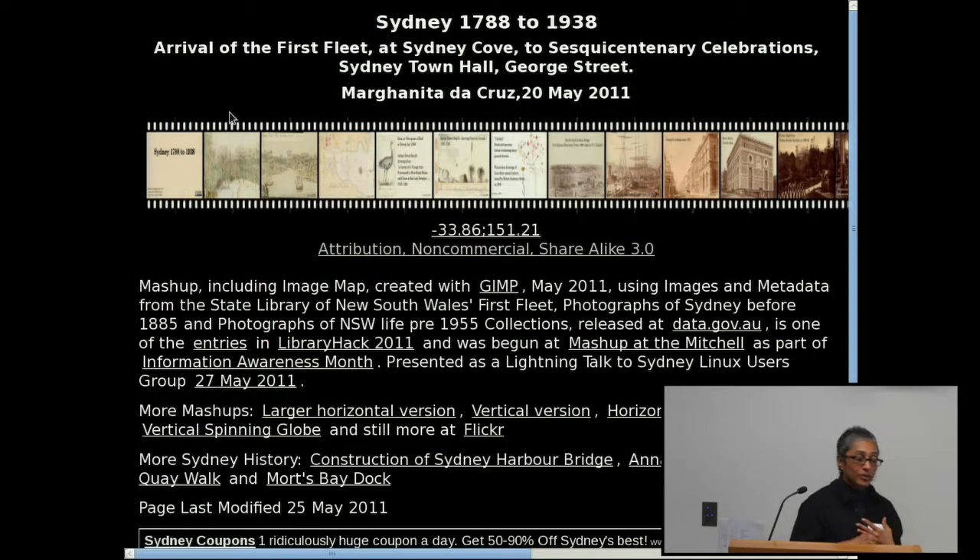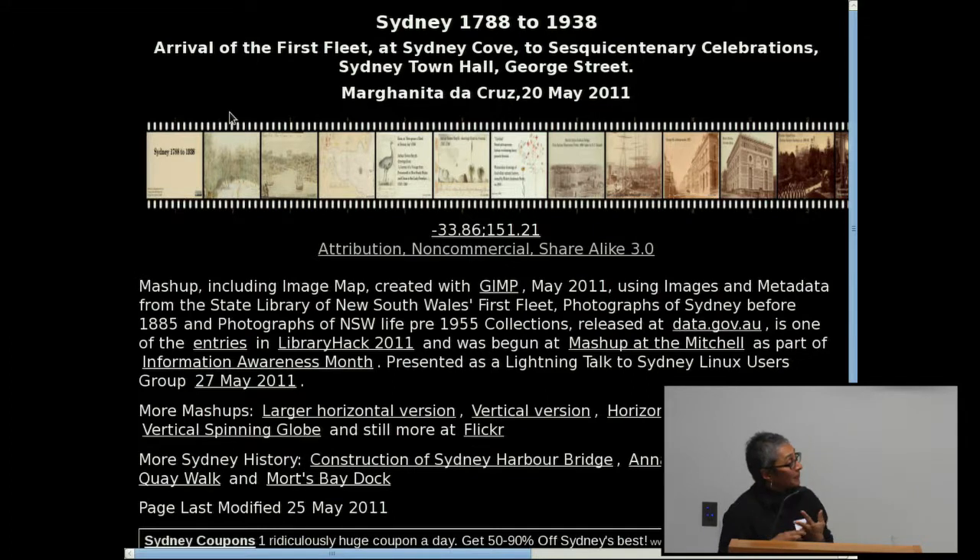This talk is a follow-up from a mash-up at the Mitchell, which is part of the State Library of New South Wales. May has been Information Awareness Month, so the idea is government institutions have been releasing data. What the libraries did was release a lot of information from their collection — in the case of the State Library of New South Wales, a whole lot of photographs — released under an attribution, non-commercial, share-alike 3.0 licence, so you can take it away and mash it up in different ways.